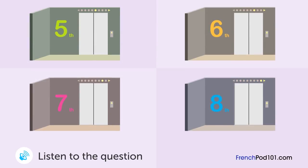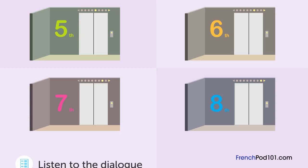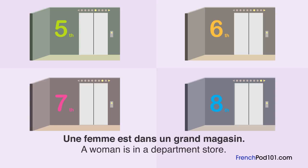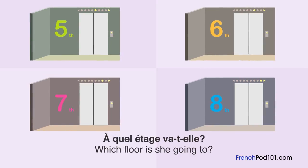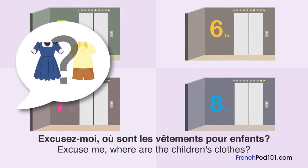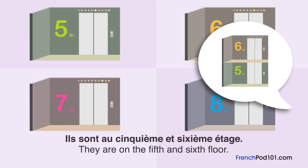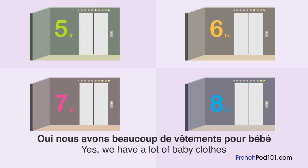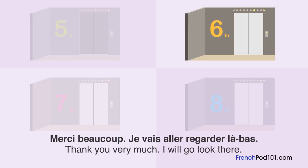Une femme est dans un grand magasin. À quel étage va-t-elle? Excusez-moi, où sont les vêtements pour enfants? Ils sont au cinquième et sixième étage. Vous avez aussi des vêtements pour bébés? Oui, nous avons beaucoup de vêtements pour bébés au sixième étage. Merci beaucoup. Je vais aller regarder là-bas.